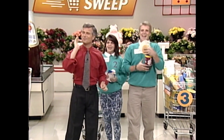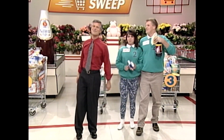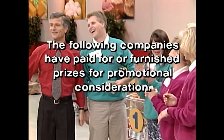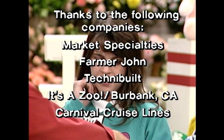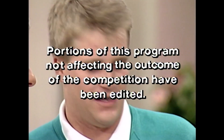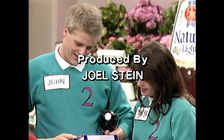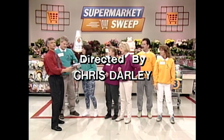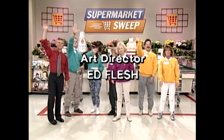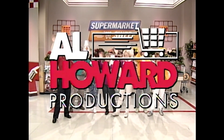This is David Ruprecht reminding you that when you hear this... your ship has come in on Supermarket Sweep! This is Johnny Gilbert for Supermarket Sweep. Supermarket Sweep has been an Al Howard production.